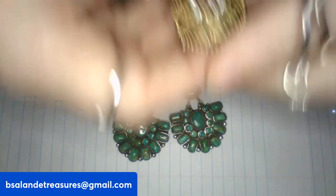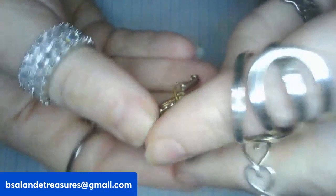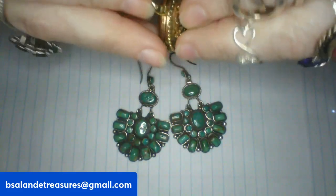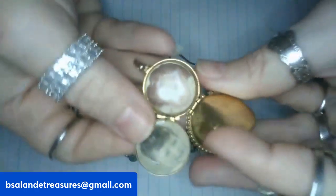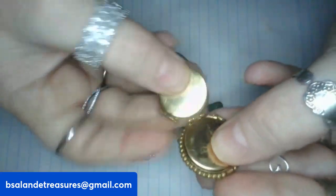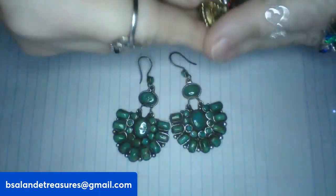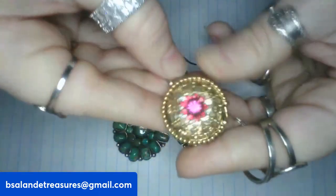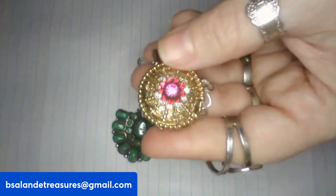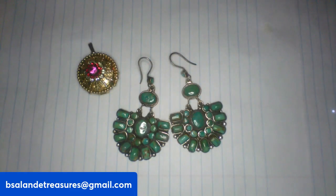For item N I have this vintage locket — it is gorgeous. It has four panels inside — how cool! It's a really beautiful piece. It measures approximately one inch. Item N is a twenty-eight dollar buy it now.